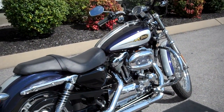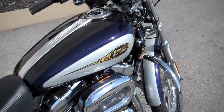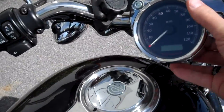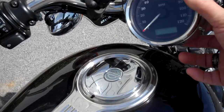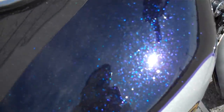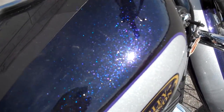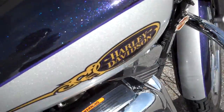Hey everyone, this is Greg, your internet sales guy down at the Murfreesboro location of Bumpus' fine family of dealerships. What we have here is a 2009 1200 Custom with only 4,229 miles on it in the custom 09 color, purple flake and silver flake — paid a little extra cash for this in 2009.